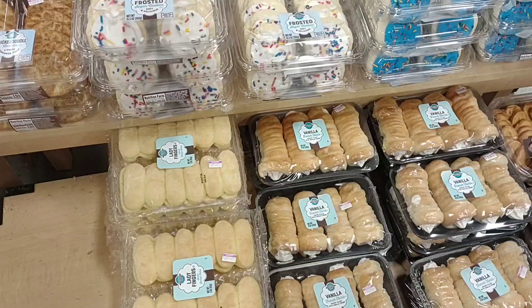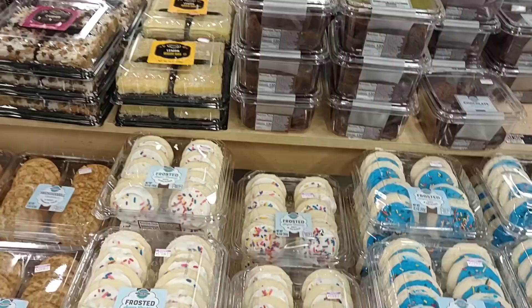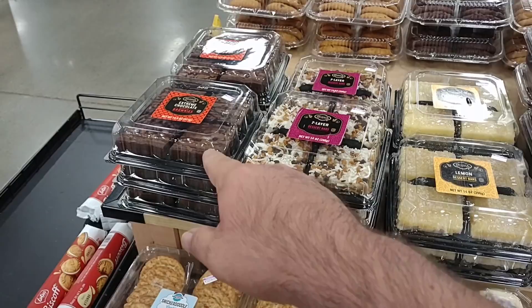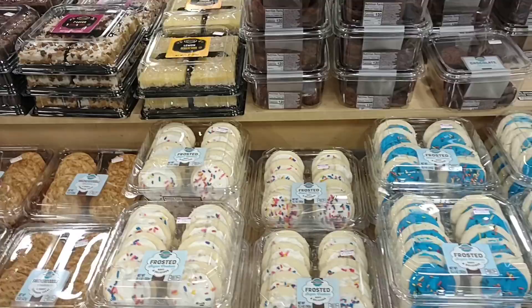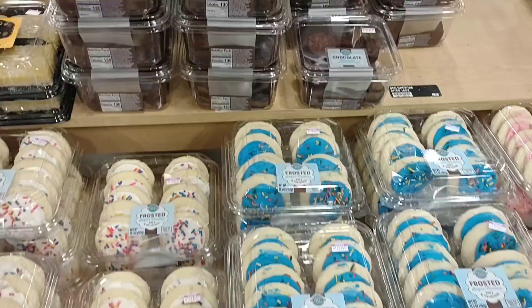We got a few requests to check out some of the bakery items here at Kroger Marketplace. I gotta say, it's always really good here, though it looks like they've cut a lot of stuff out. The lemon dessert bars went up to $6 — they used to be $5. The extreme chocolate is amazing. They do have mini brownies for $5; at Sam's Club you can get like five times that much for about $9.